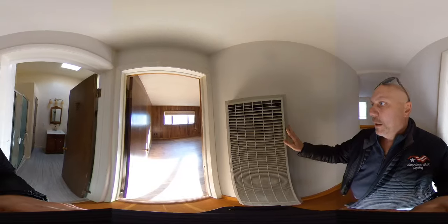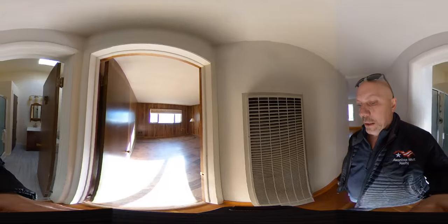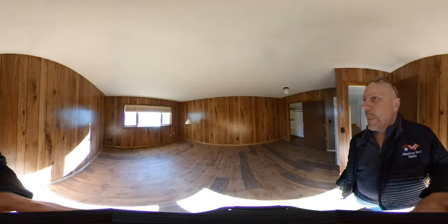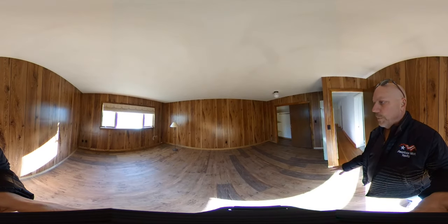I forgot to mention there are two wall furnaces — these are gas-powered. There's one here and one on the side of the kitchen and living room, and that's the primary heat source for the house. This is the larger of the two bedrooms; we've got new vinyl plank flooring down.